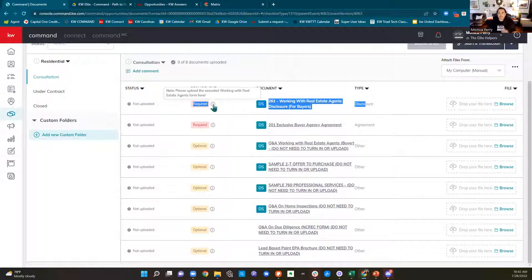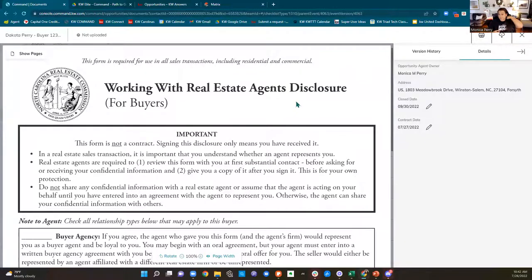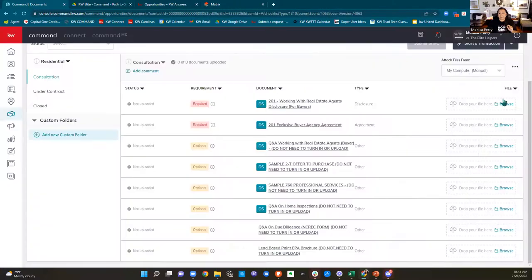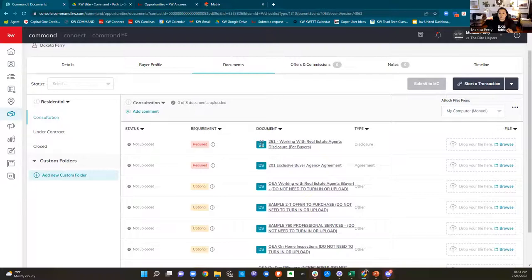The ones that say 'required' you do need to turn in to your compliance officer. There's a little 'i' you can hover — 'please upload the executed working with real estate agents form here.' Over on the right is a placeholder for you to actually turn it in. What I've done for all three of my market centers: if a document is underlined, you can click it and print one off if you just need to print one on the go. If it says 'DS' next to it, it is going to automatically show up in your DocuSign when you open it.